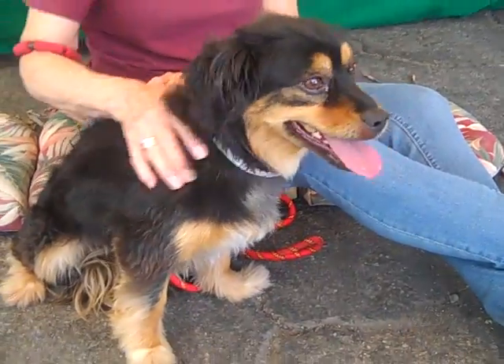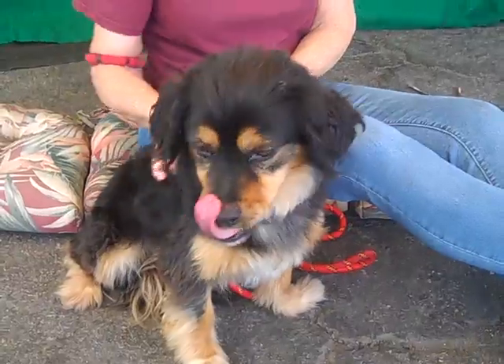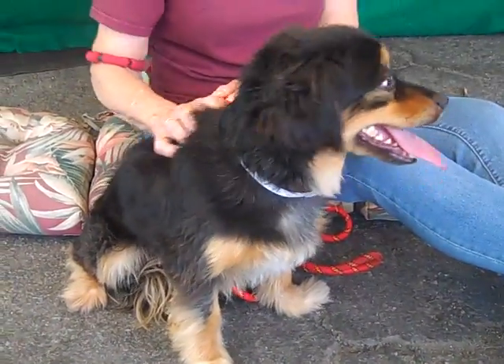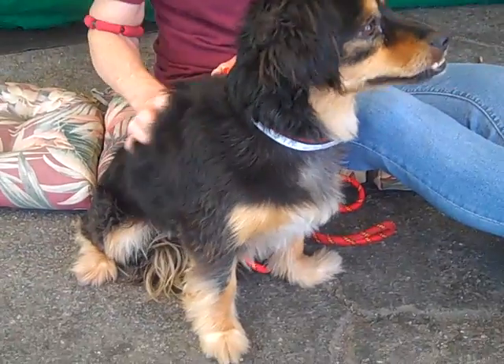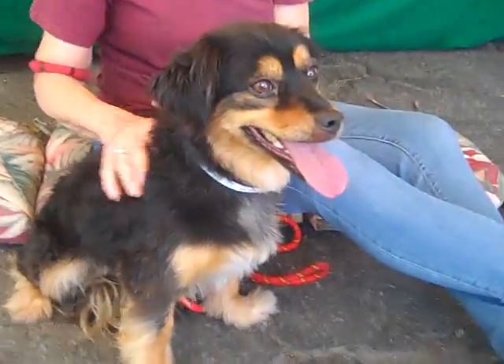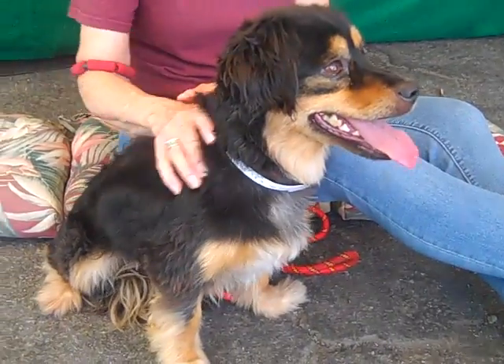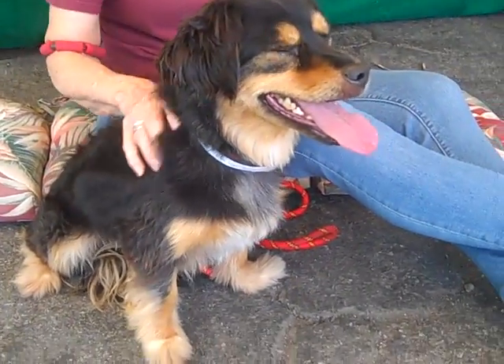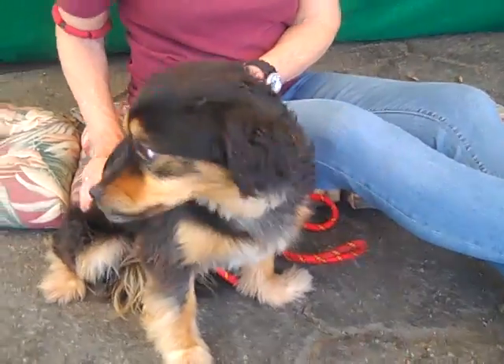Even though he's pretty awesome, we would want him to go into a household with possibly older children, if there are any children present, or adults. It's possible he may have some kind of injury under his belly. He doesn't really like being picked up, so we don't want any younger children picking him up, at least until he sees an outside vet. We don't really know what it might be — it doesn't seem to be anything serious, it may just be a sensitive area.